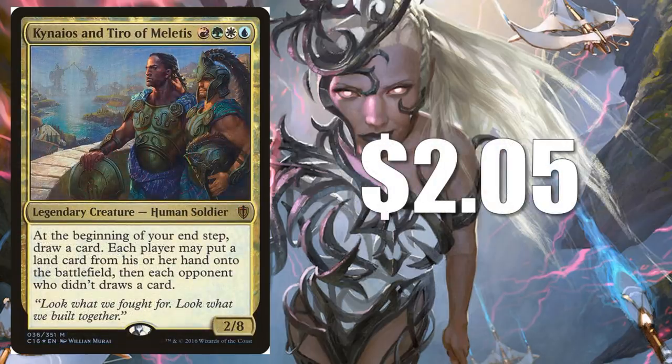Kynaios and Tiro of Meletis at $2.05 — a very affordable pickup for Pillow Fort strategies. This is another one that's only available in foil.